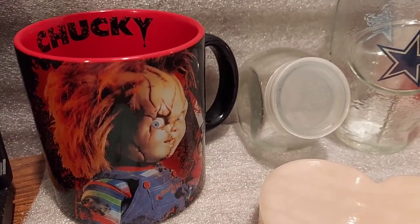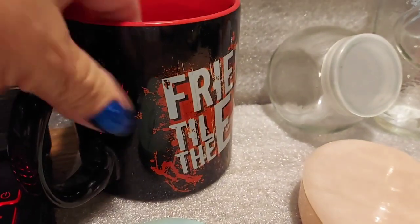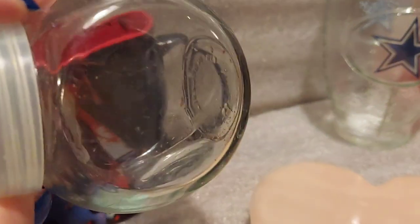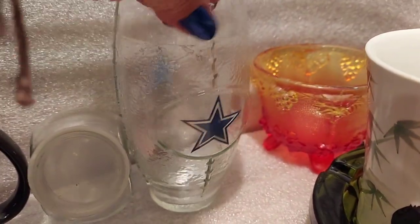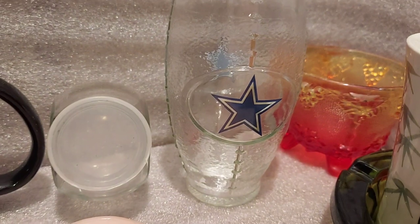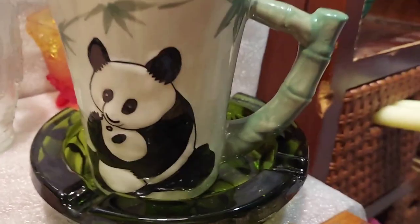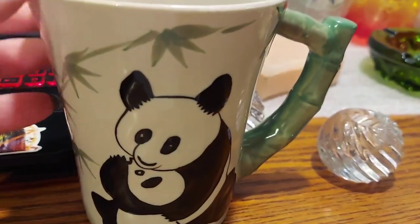This is a fun, creepy little object — a big Chucky cup that says 'Friends Till the End' on the back. It's a large, awesome mug. I have to stop buying things for myself! Got a Dallas Cowboys cup — one of the official ones, never used, hand wash only. By the way, if a cup has a raised design you can feel, best to hand wash it — keep it out of the dishwasher and don't soak it. And I love this panda mug with a raised design and bamboo handle.